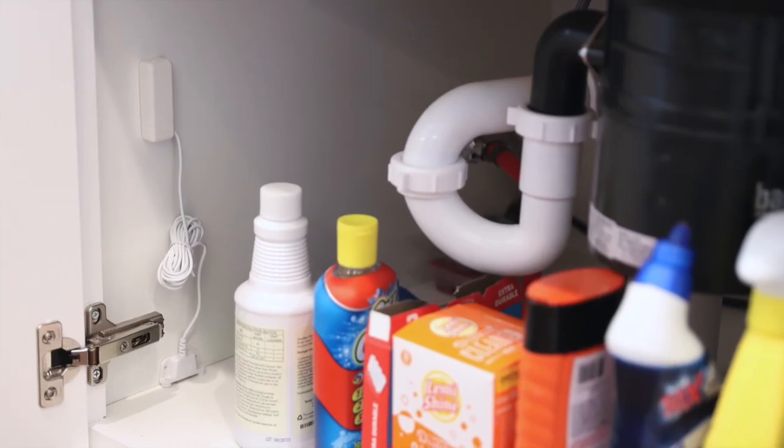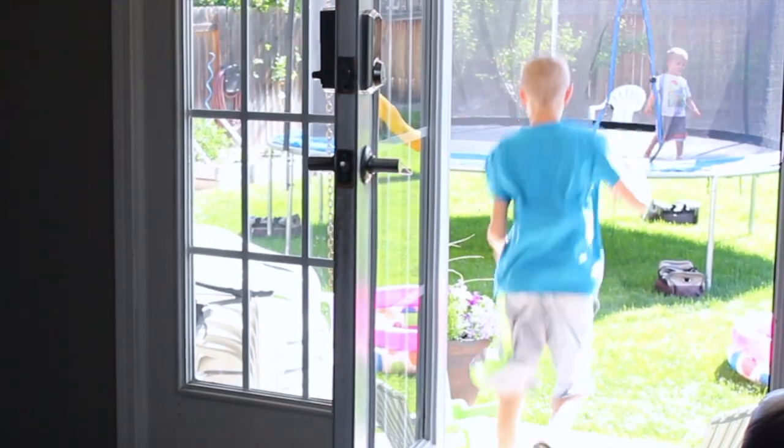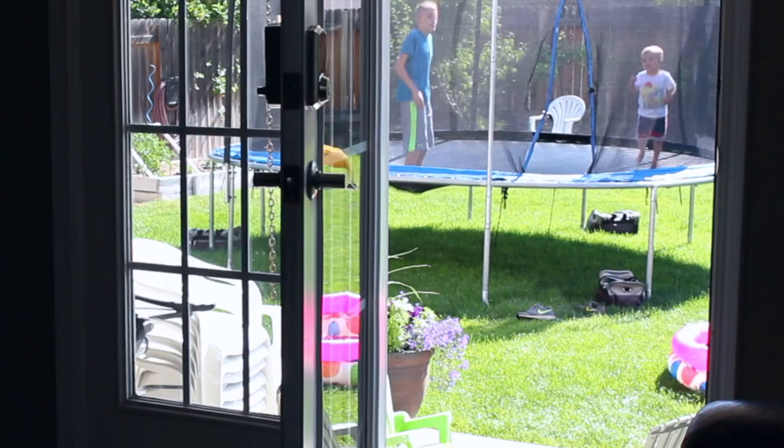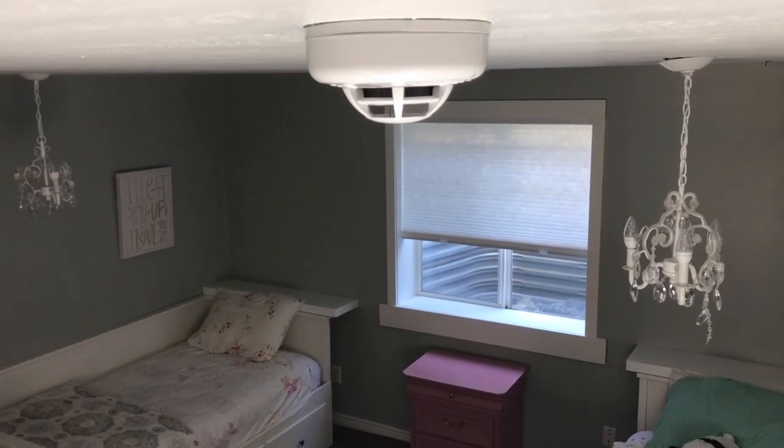Security and life safety sensors are installed discreetly throughout your home, informing you as people come and go, letting you know when doors are left open so the thermostat can automatically adjust itself to save energy, and protecting you against dangers like fire, floods, carbon monoxide, and intrusions.